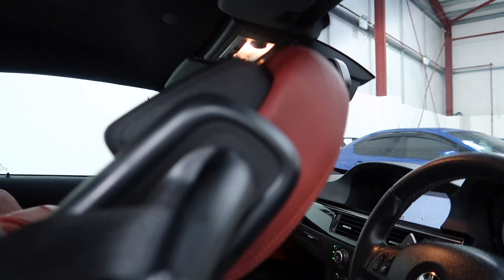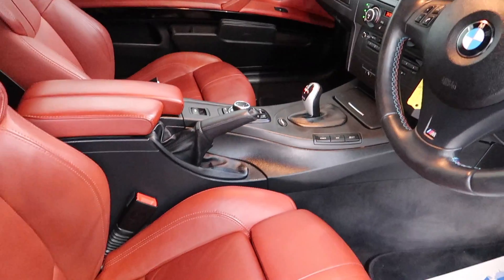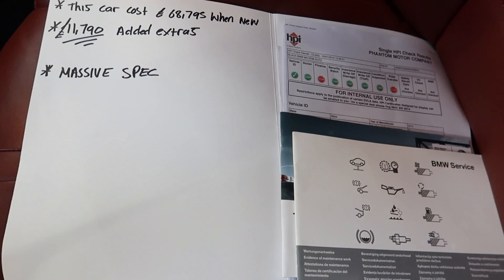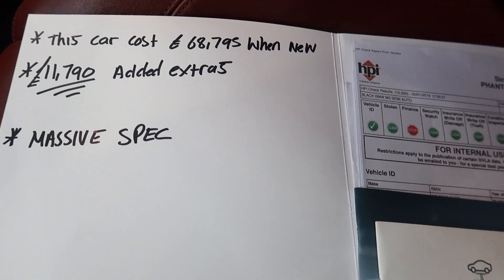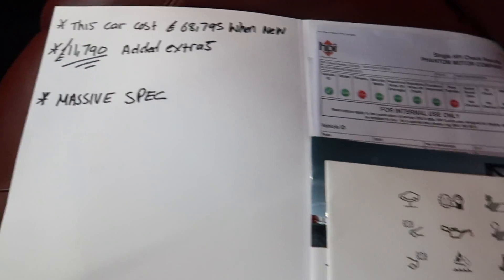You can see the full spec on this vehicle on our website. If you need any help with anything just give us a call. Looking at the documents, there are nearly £12,000 worth of added extras, and the vehicle was priced at near enough £69,000 when new.